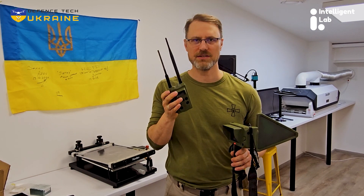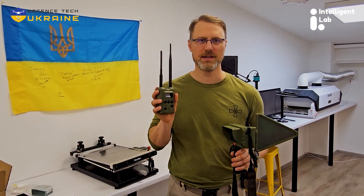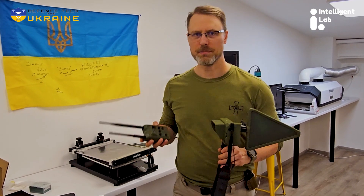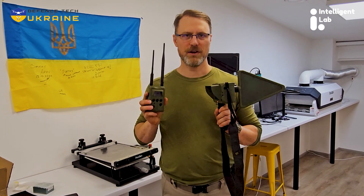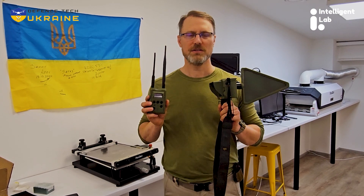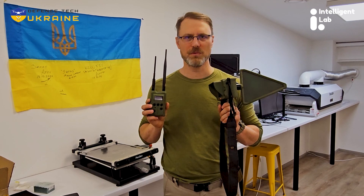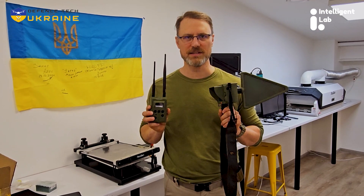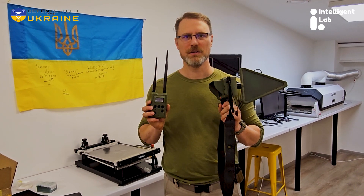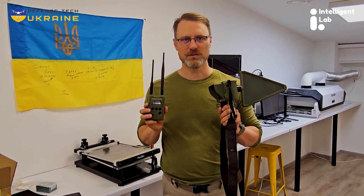It has omnidirectional antennas and a number of safeguards and features to keep Ukraine's soldiers alive. Between these two very useful and complementary devices, Intelligence Labs here in Kyiv is doing fantastic work to help keep freedom's defenders alive on the battlefields of Ukraine. We salute their efforts.